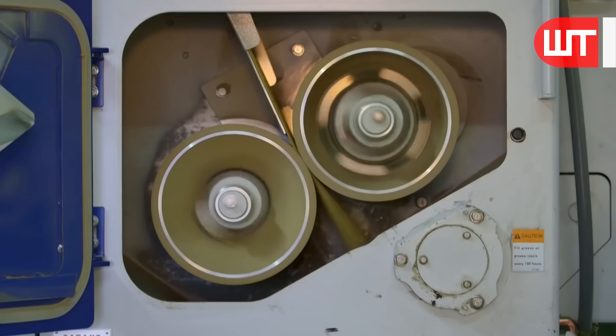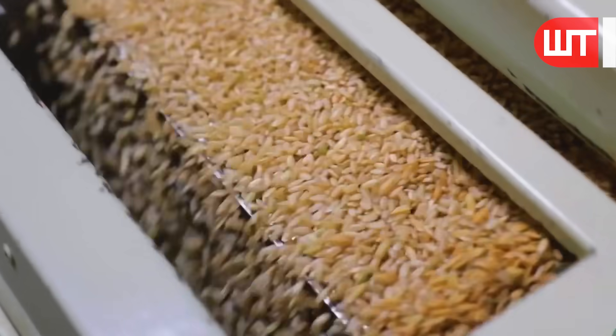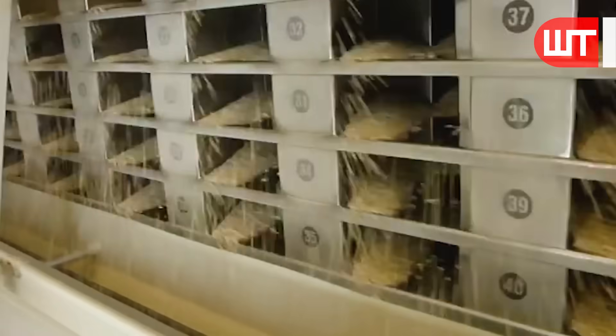The dried paddy is driven through two rollers so that the husks on top of the paddy are burst and the rice is separated.